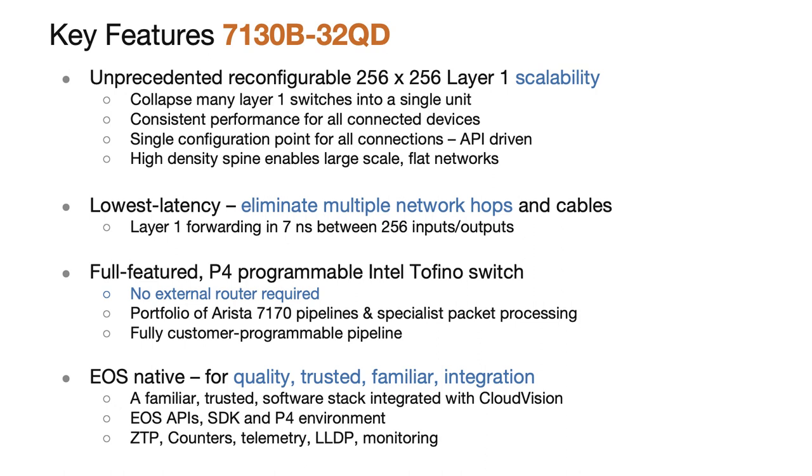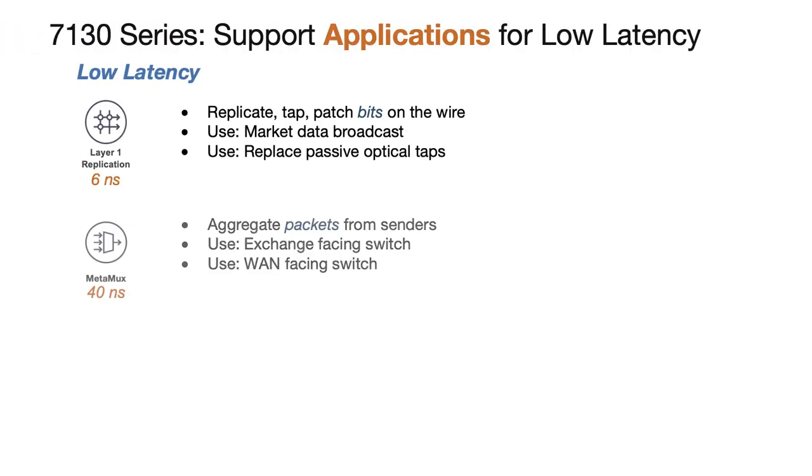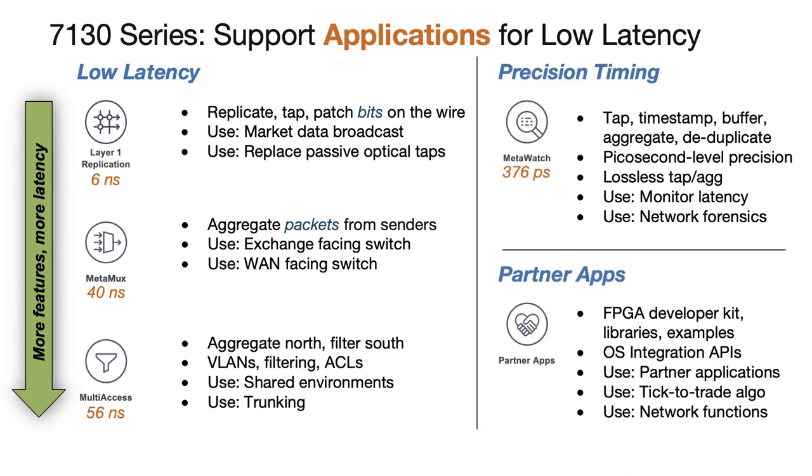By default, they behave very much like an R3 series or 7170 fixed system, with each front-panel interface configured for layer two switching. Once layer one configuration commands are issued, each front-panel lane can be dynamically repatched or act as a mirror, with forwarding happening in just 6 nanoseconds. The FPGAs in the 7130 LBR can receive and transmit to and from the main Jericho switch chip or the front-panel interfaces, allowing the packet processing pipelines to be configured within the device itself using layer one switching. One key application for the 7130 LBR is acting as the exchange-facing switch for trading firms to connect their high-performance servers to a market. The 7130 LBR allows them to tap every connection and time-stamp at a resolution of just 15 picoseconds using MetaWatch. In the same device, they can aggregate multiple servers' orders at a latency of just 39 nanoseconds using MetaMux. Some firms take it a step further and deploy their internally developed network or trading applications directly in the top-of-rack switch, reducing latency and improving their observability.